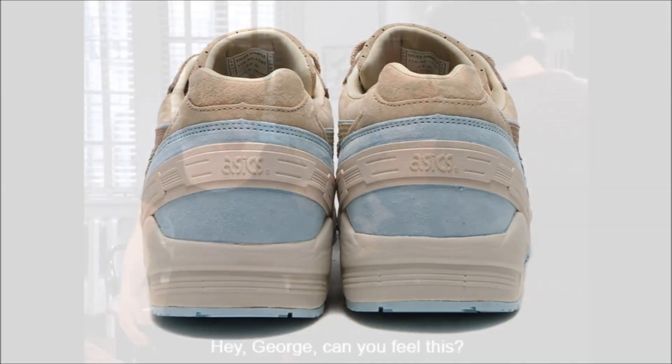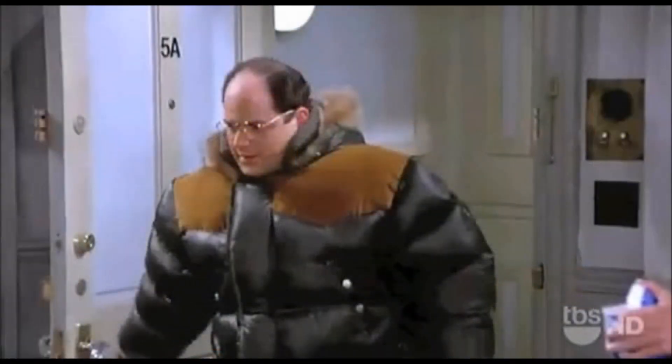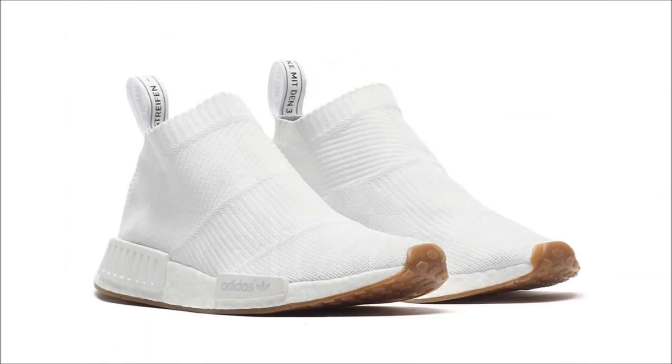If any of you watch Seinfeld, you're gonna like this next one. In the dinner party episode, George wears this huge Gore-Tex jacket and talks about how scary cold it's getting out there — and that's where the inspiration for the Packer Shoes x Asics Gel Lyte 5 comes from. All we have is a teaser pic released by Packer Shoes earlier today, so stay tuned for more info.